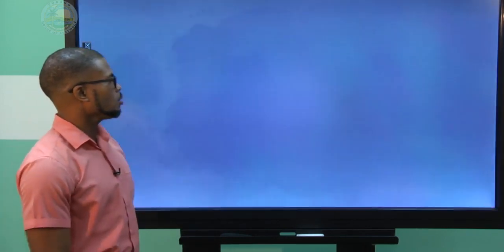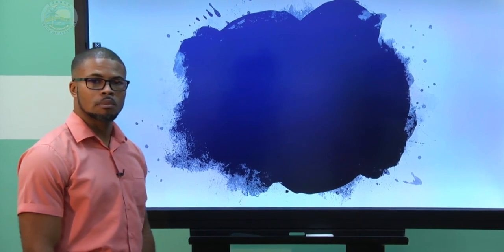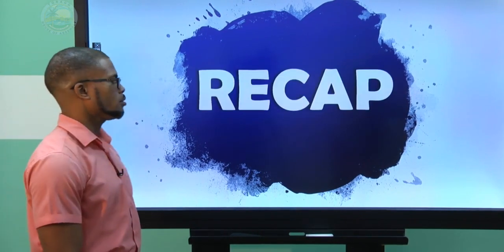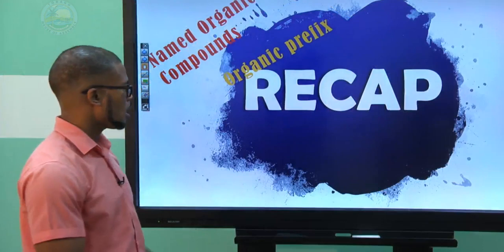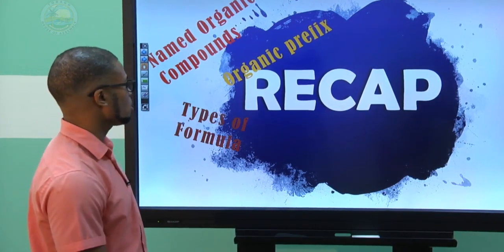Last day we would have looked at naming compounds, so let's take a little recap. We learned about naming organic compounds, and we learned that we need the organic prefix — meth, eth, prop, but, pent, hex — and so on, in order to name organic compounds.